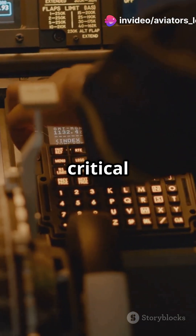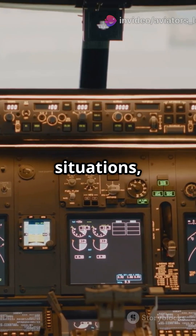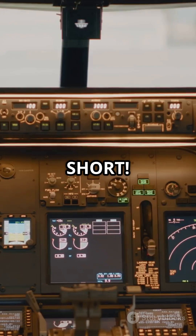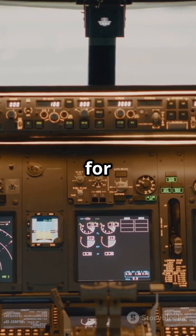'Bank angle' is another critical callout, warning pilots of excessive roll. And in some situations you might hear 'runway too short,' which indicates that the remaining runway length is insufficient for a safe landing.